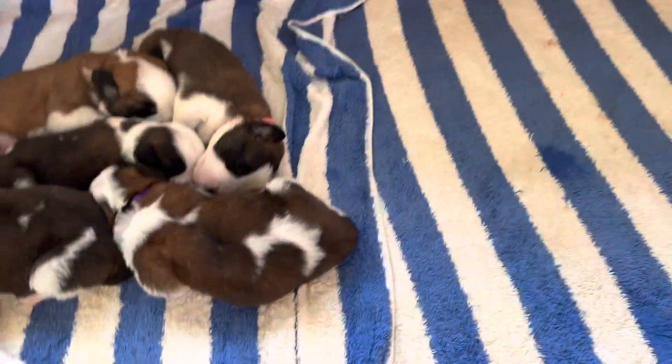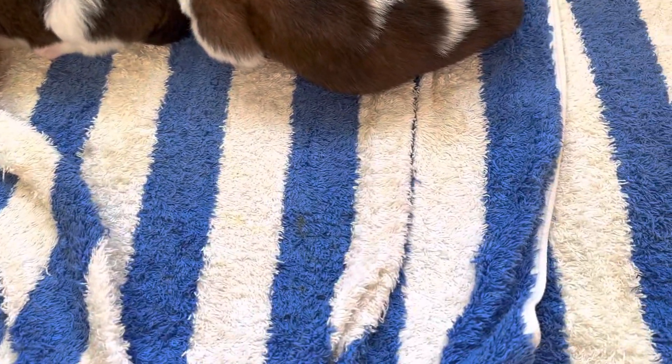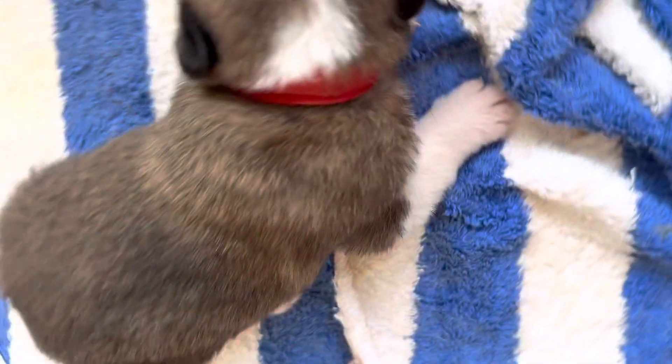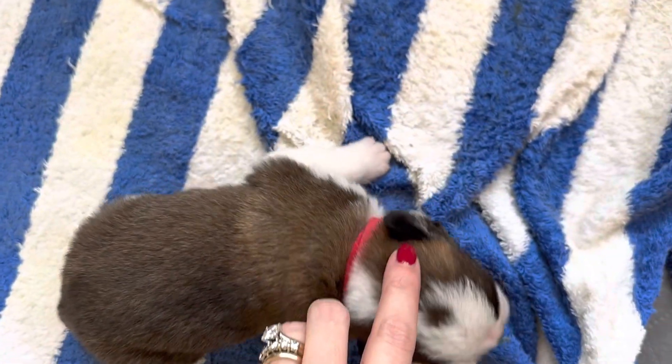Our next puppy is going to be Red, and I'm really just picking by who's near me. Let's see if Red's eyes are open. Red, are your eyes open? Red has a cute little dot on his head.